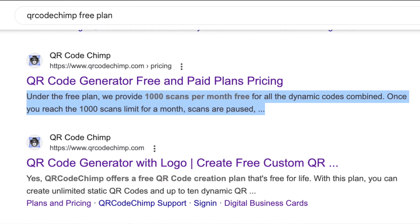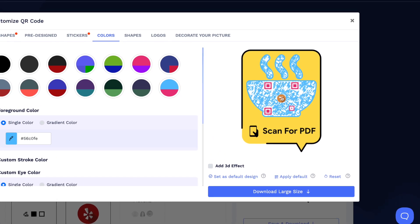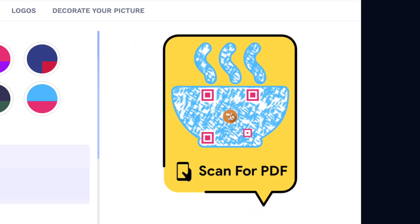Then let's talk about the cons. There is a free plan, which is good, but it has some limitations — you only get to create 10 QR codes and will only have 1,000 scans for those QR codes in total. This is fine for starters, but not something you can rely on if you're going to a networking event, for example. Last but not least, the QR code customization features can lead to a design that doesn't look like a QR code anymore, so remember to keep a balance between design and functionality.